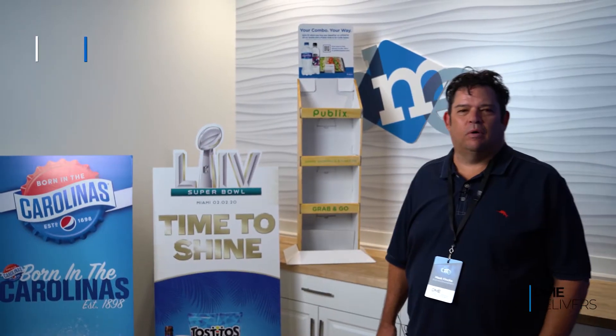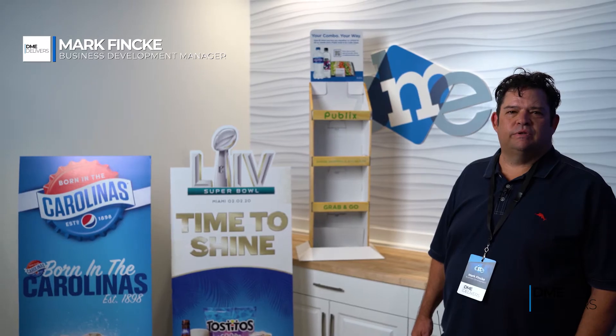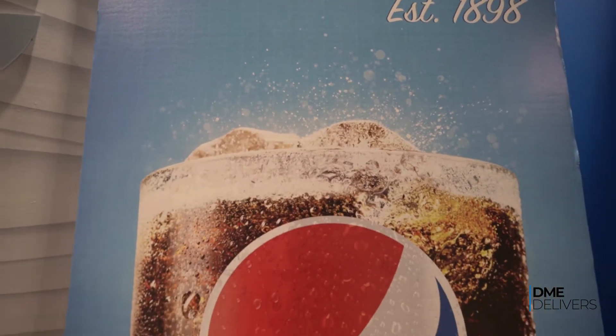Hi, my name is Mark Finke. I work for DME and I want to talk today a little bit about DME Visual, which is our large format printing division.